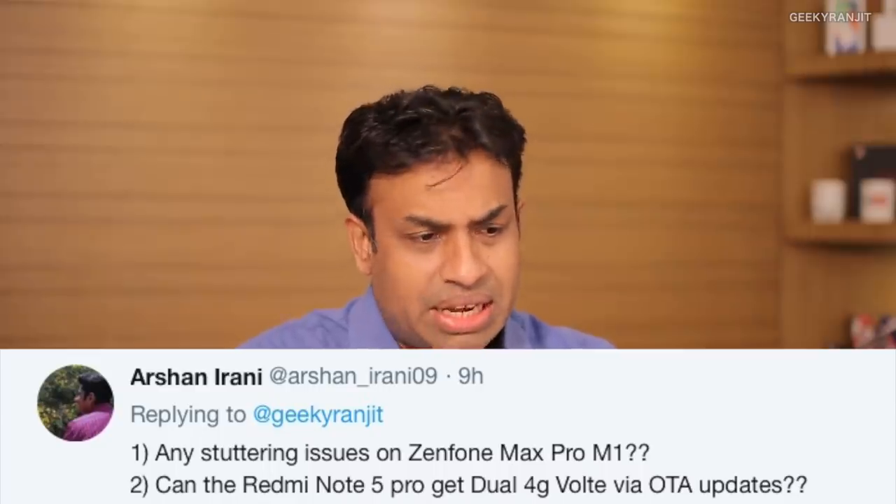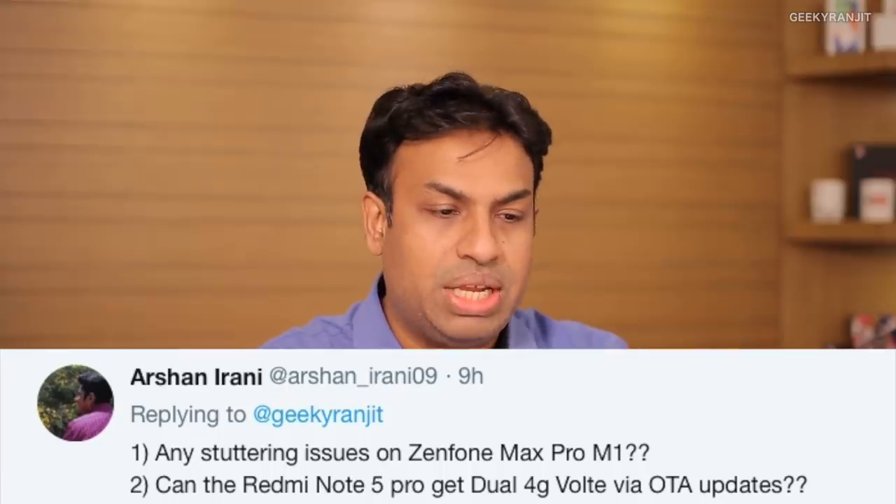Irani asks two questions: first, any stuttering on the Zenfone Max Pro M1? On the 3GB RAM variant I have, I didn't notice any stuttering in normal usage — no lagging issues like we see on some Samsung phones. Second, can the Redmi Note 5 Pro get dual 4G VoLTE via an OTA update? Technically yes — the Snapdragon 636 has the hardware capability for dual 4G VoLTE.